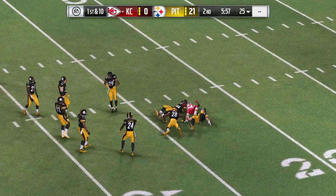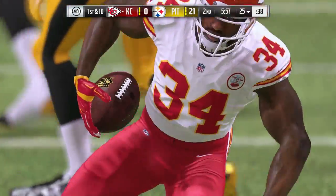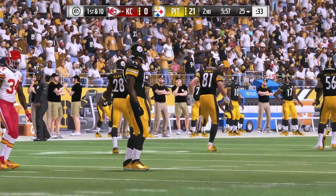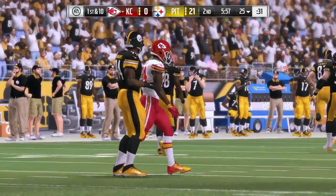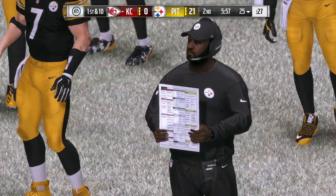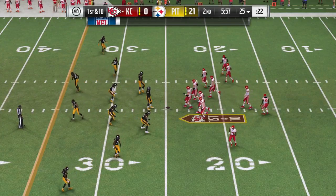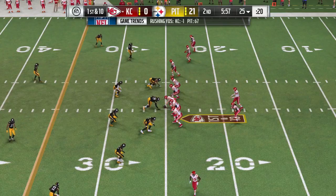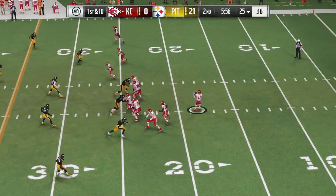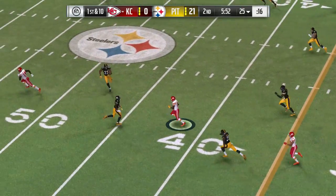Three drives, three touchdowns — that's as good as you can do. Tremendous execution. Now here comes Kansas City — last drive was three and out, still a goose egg on the scoreboard. How do they break that goose egg? They've got to get the ball in the hands of their playmakers, get them some space, and try to make a first down and get some momentum. It's been a struggle all game.